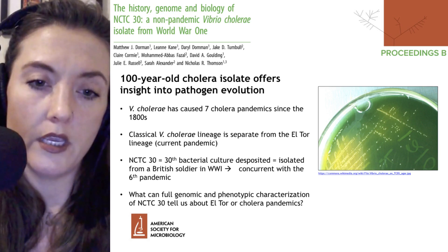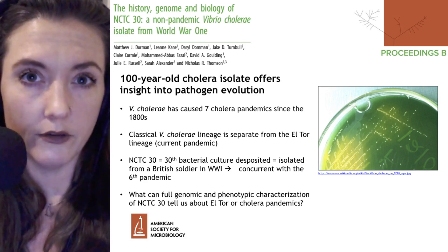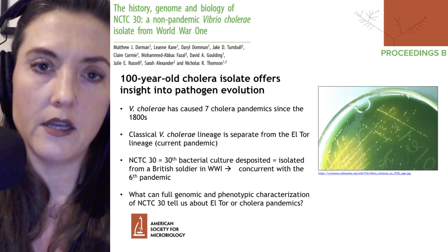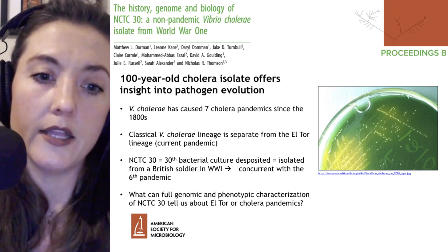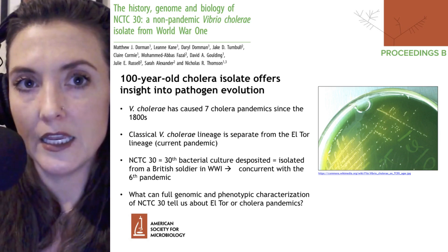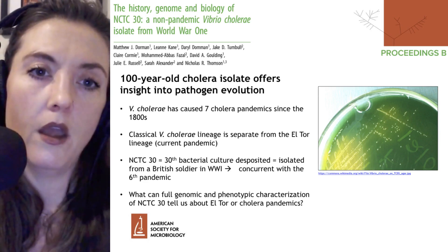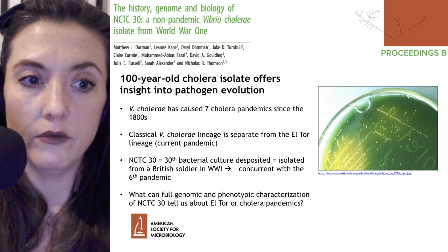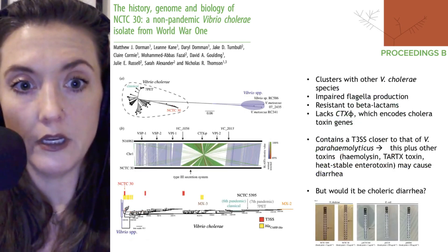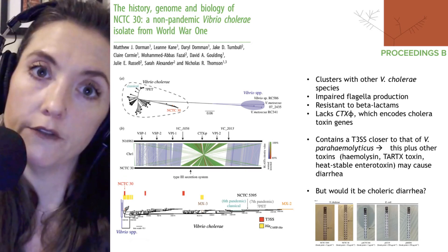What happened was this soldier contracted what looked like cholera, but it didn't really spread and didn't act as typical cholera often does. So this group wanted to study the genome and see if they could discern why it was behaving a little differently. They took the whole genome sequence and compared NCTC 30 to other Vibrio cholerae species as well as other Vibrio species.